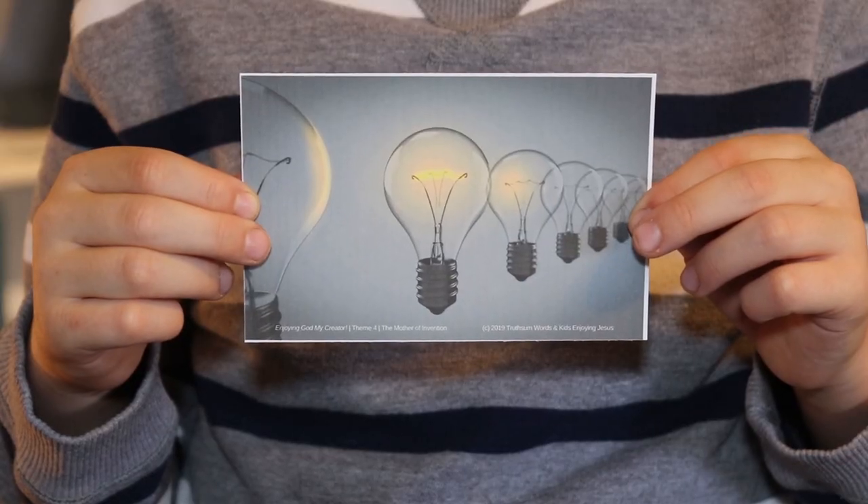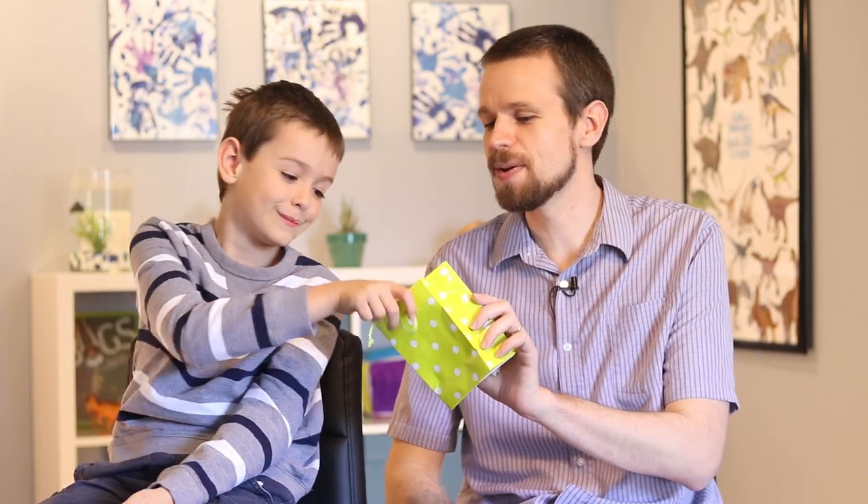A light bulb! Can you guys pretend to flip a light switch? Click! What are some things we need light bulbs for? To see in the dark — it helps us to be able to see in the dark, maybe with a flashlight or in a dark room. We also use light bulbs to light up a traffic signal; the green, red, and yellow lights are lit by light bulbs. In our house, we even use a light bulb to keep our pet snake warm. But do you think God has ever needed a light bulb? No way! God has everything he needs. He doesn't need anything.